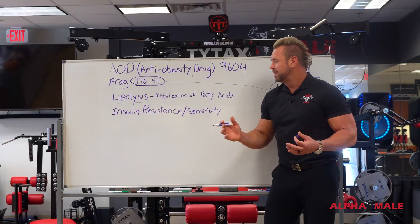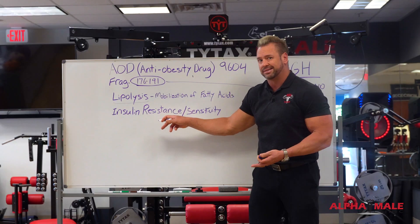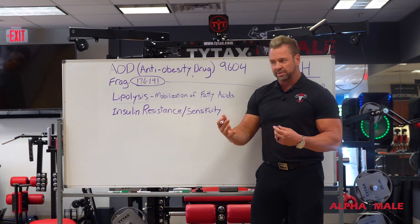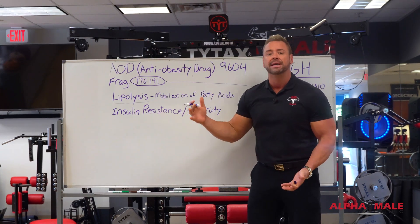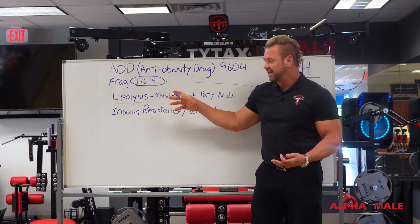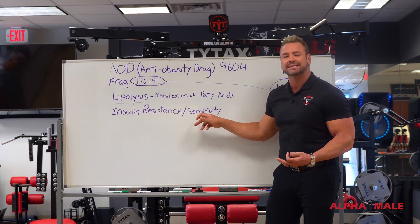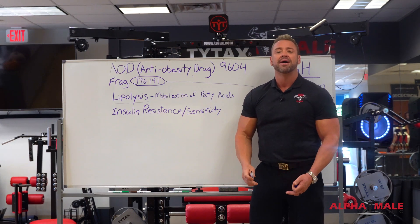Second of all is dealing with insulin — specifically healing insulin resistance. As most of you know, insulin resistance is why our metabolism slows down. It's also why diabetes is created. One of the main functions of AOD is increasing insulin sensitivity, which is a fancy way of making your metabolism fast.